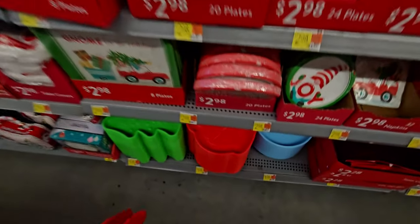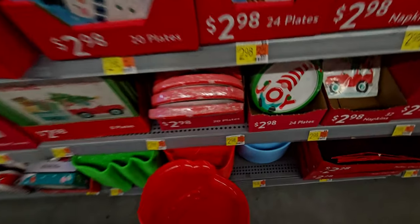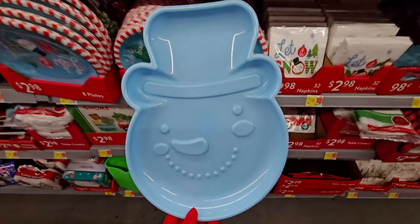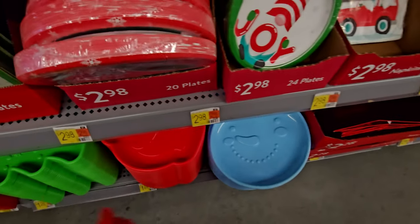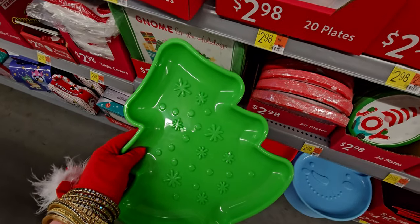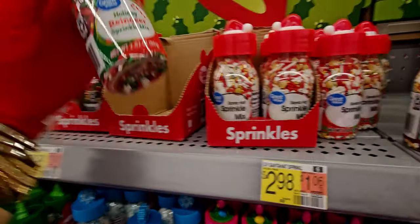These cute little party items are $1.28 — great for Christmas cookies. There's even a snowman one that's so cute. What a great deal. Over in the cooking section there are so many fun little decorative sprinkles.